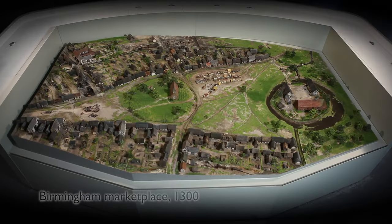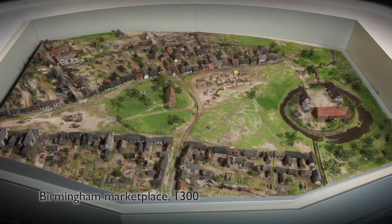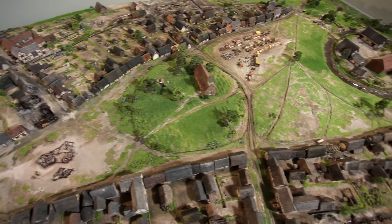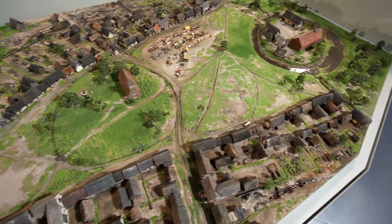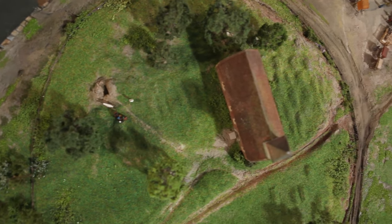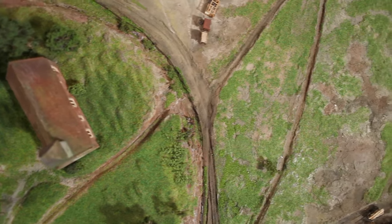It's 1300 and Birmingham is a bustling town. This tour will take you on a journey through the marketplace and the streets that surrounded it, the very heart of the medieval town. New research together with archaeological evidence has given us a unique and unprecedented opportunity to create an accurate depiction of the town's medieval character.